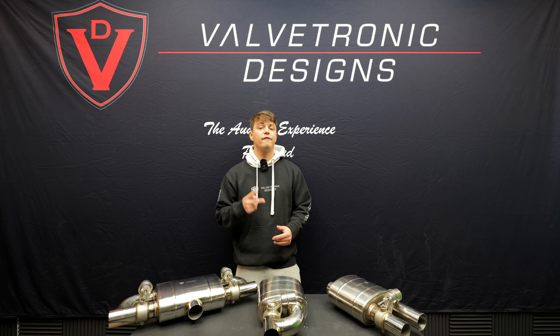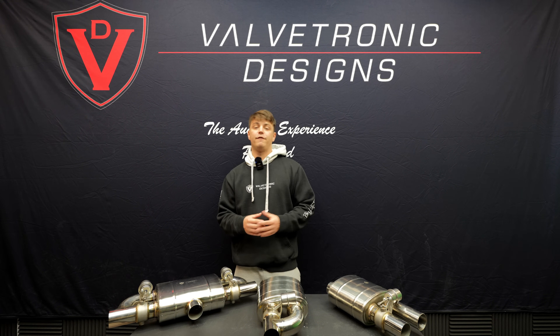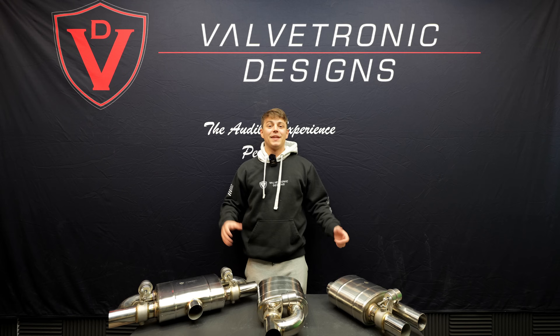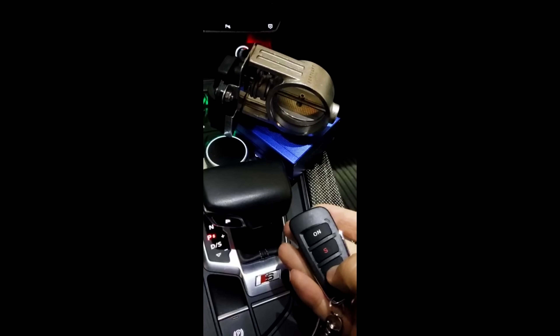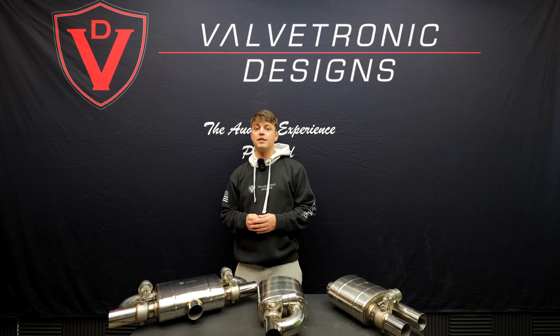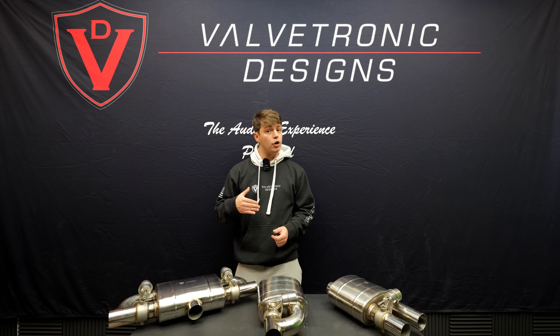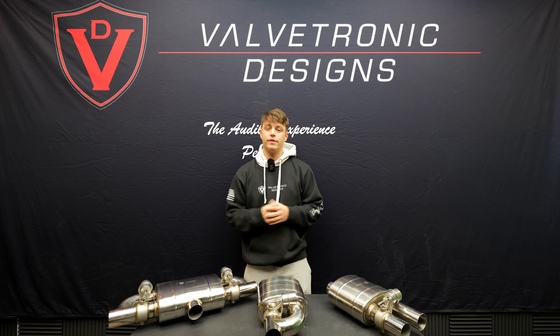There are two different types of common valve operation. Number one is electronic valves, which are most commonly found in modern day vehicles like BMWs and Mercedes. Electronic valves use electric motors to open and close the exhaust valve. Some of these can be opened and closed in incremental ways, allowing you to have fully open, fully closed, but also halfway points in between depending on the car's manufacturer.